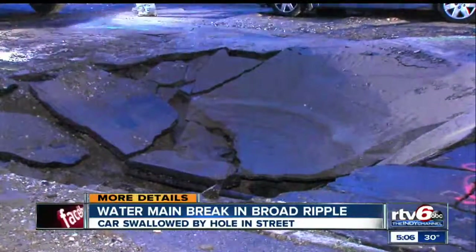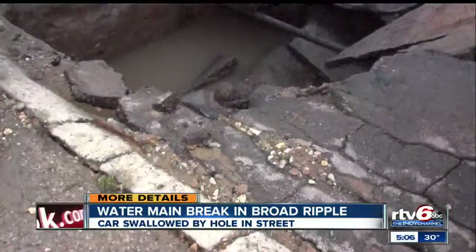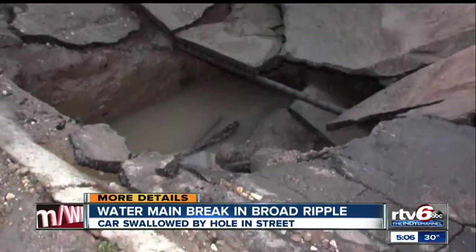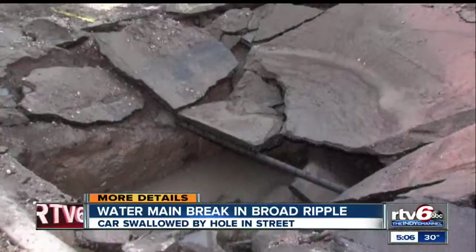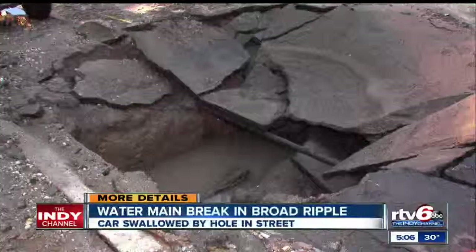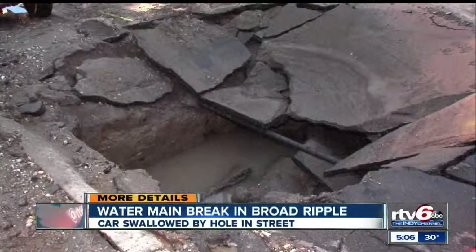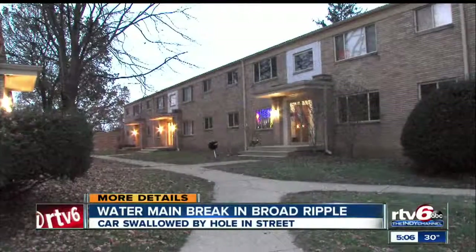Crews tell us another car drove by and the road started to buckle. That driver safely made it through, but the parked car started to sink as the pavement crumbled, and it took a tow truck to pull it out. 'I saw the big chasm, I saw the cars they were pulling away. This is a pretty substantial hole — I've seen water main breaks here before, but not to this extent.'